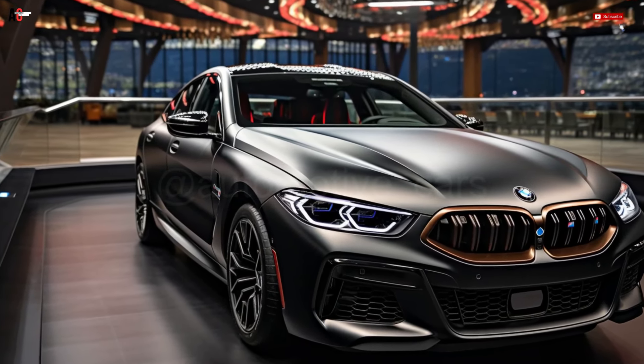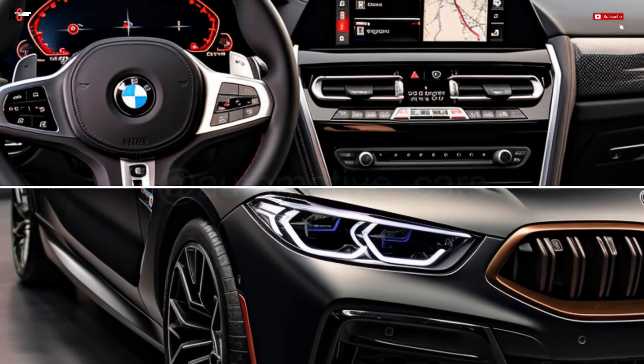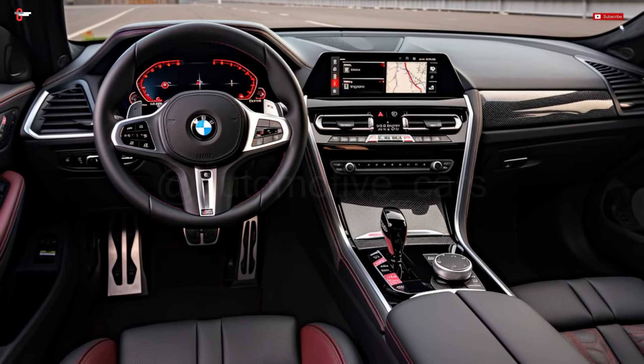The best materials are used throughout the opulent and well-appointed interior of this BMW M8. Modern multimedia systems with expansive screens, premium audio setups, and an abundance of convenience functions are to be expected.